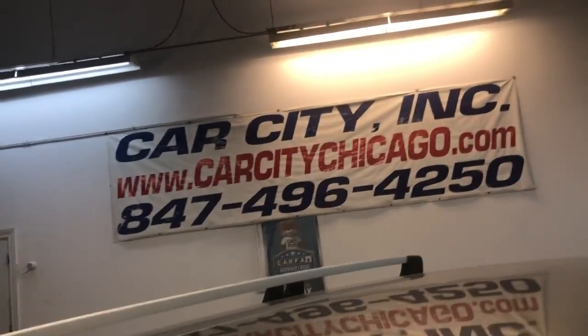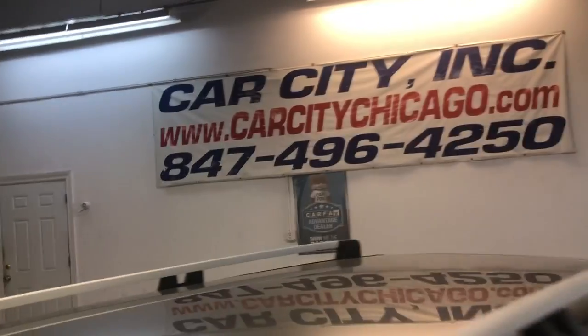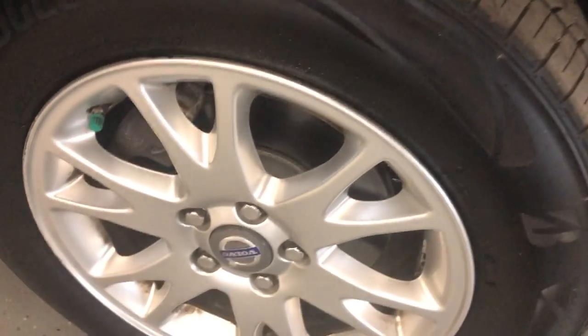You can find this 2007 Volvo XC70 all-wheel drive cross-country at Car City Inc. in Palatine. Alloy wheels, Bridgestone tires, all matching and in good shape.